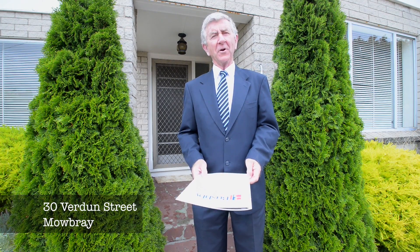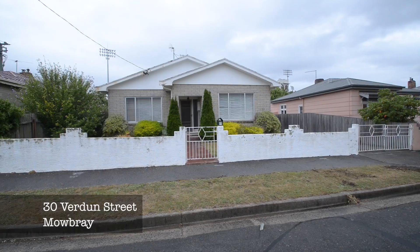Hi, Richard Bailey, Bushby Property Group. Welcome to 30 Verdon Street in Mowbray.